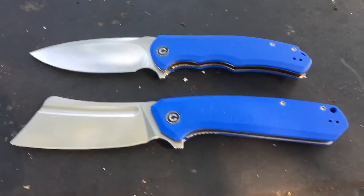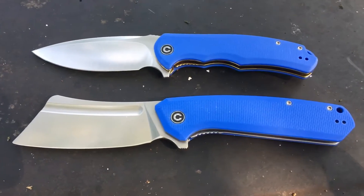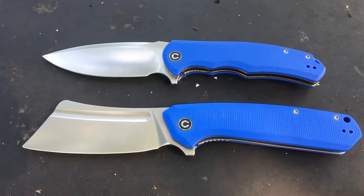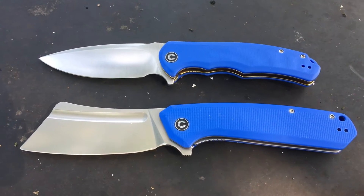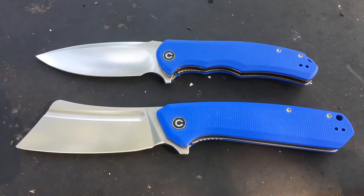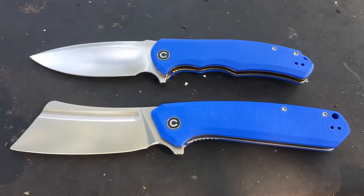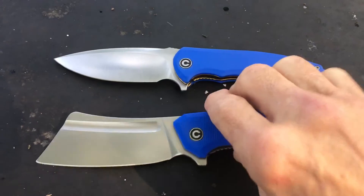I had never had any dealings with this company before called Civvy, and I got to checking these out. Both of these are in like the Space Force Blue, and one's a cleaver, one's a regular blade. They are awesome freaking folders for the price.